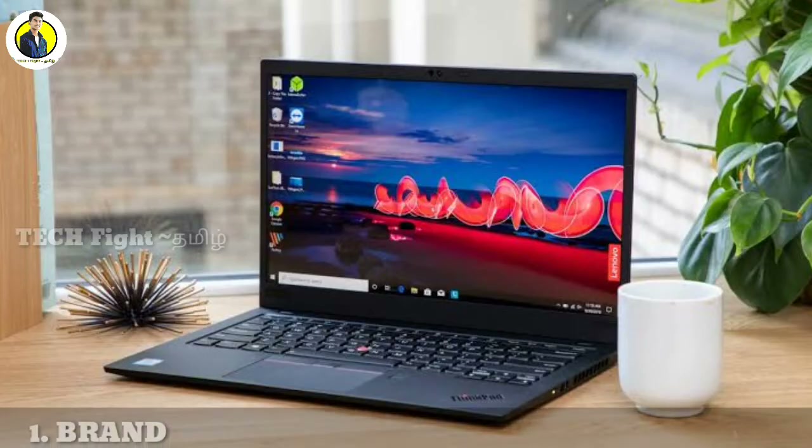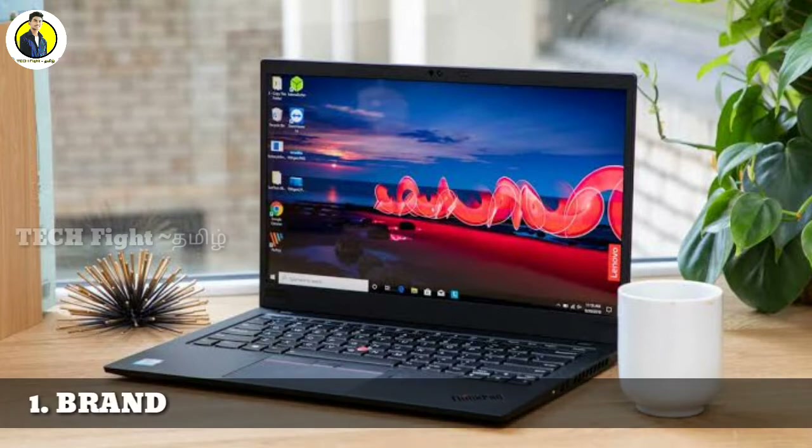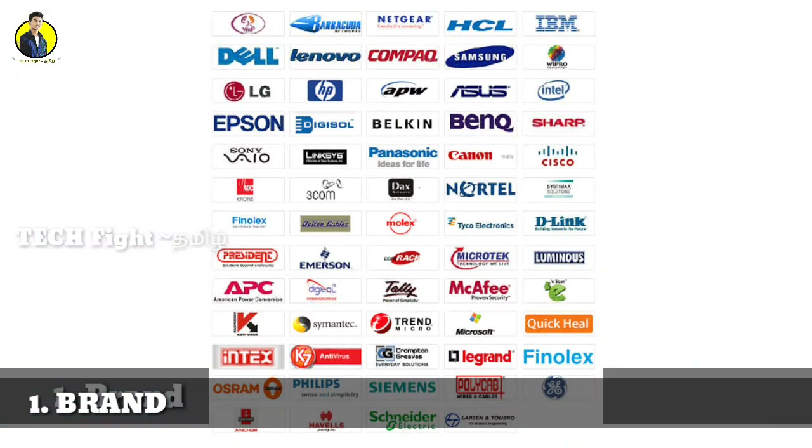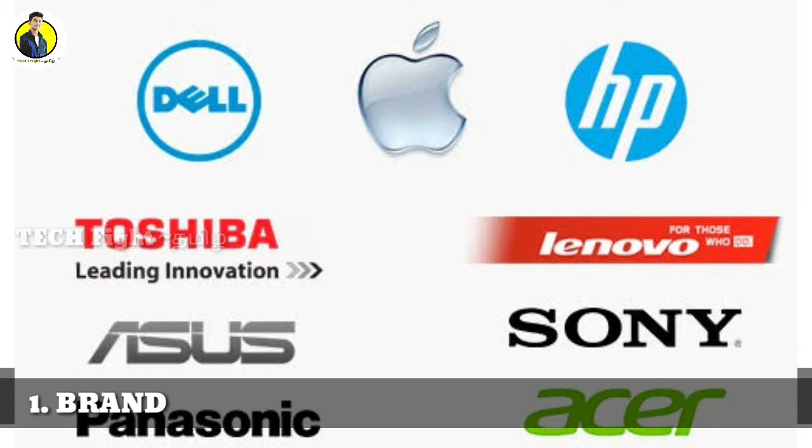So if you want to see a laptop, the most important thing is the brand. We will choose a famous brand. Some popular brands are Dell, Apple, HP, Lenovo, Acer, Sony, Panasonic, and Toshiba.